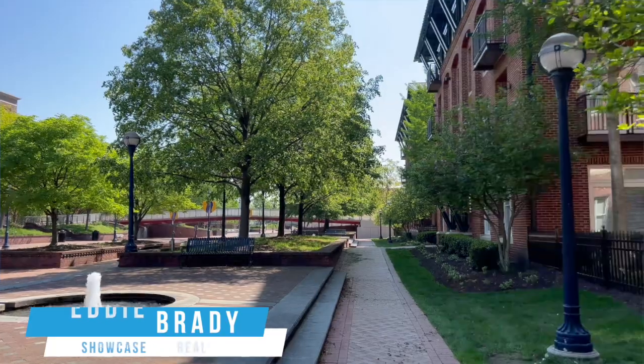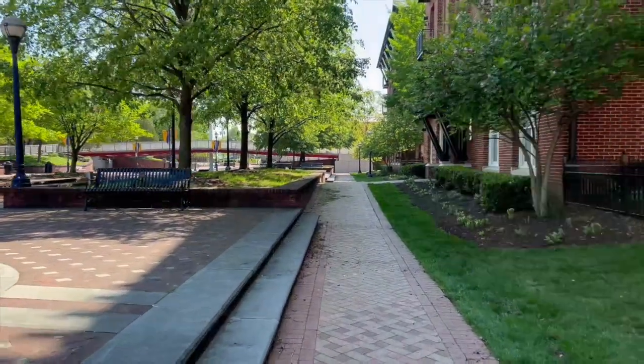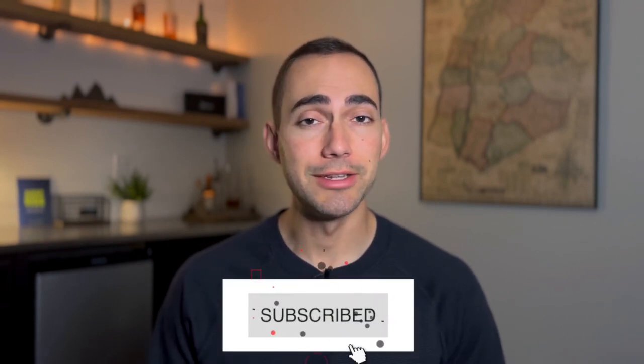Hey everyone, my name is Eddie Brady and I'm a realtor here in Maryland. If this is your first time visiting the channel, thank you for being here. I make videos like this every single week about what it's like to live in Maryland, the best places to live, and market updates. So if you haven't already, make sure to hit that subscribe button so you don't miss any of my upcoming videos.